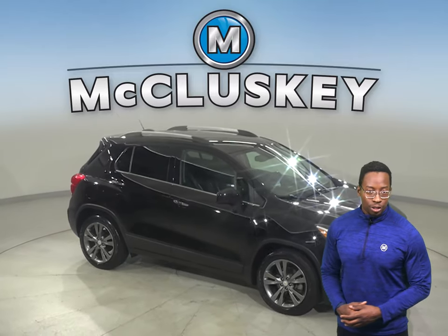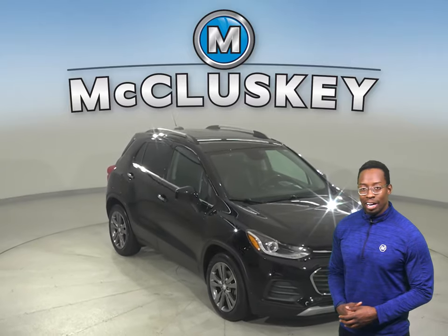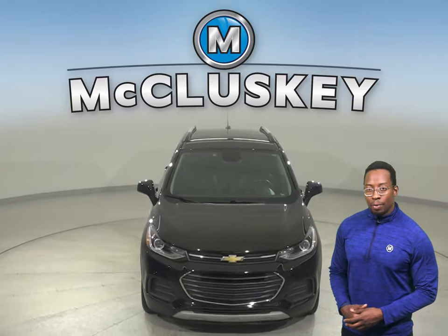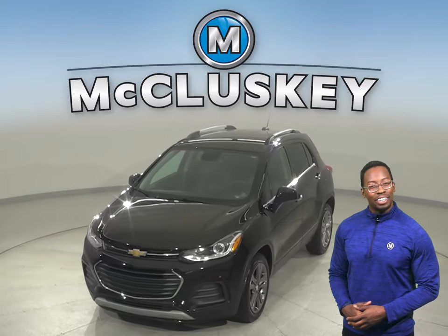If this SUV sounds like the one for you, then come on down and try it before you buy it with our free 48-hour test drive. It's past our 172-point inspection and is more than ready to hit the road.